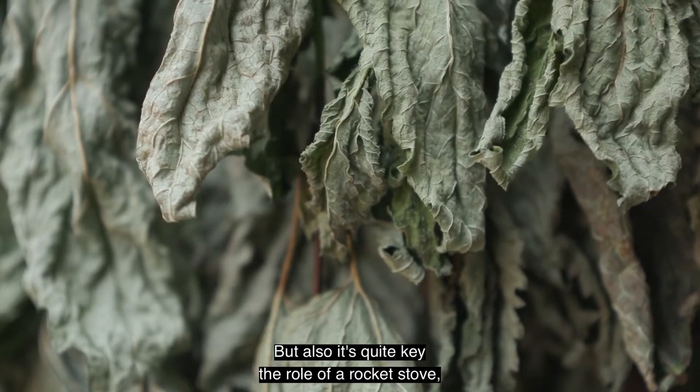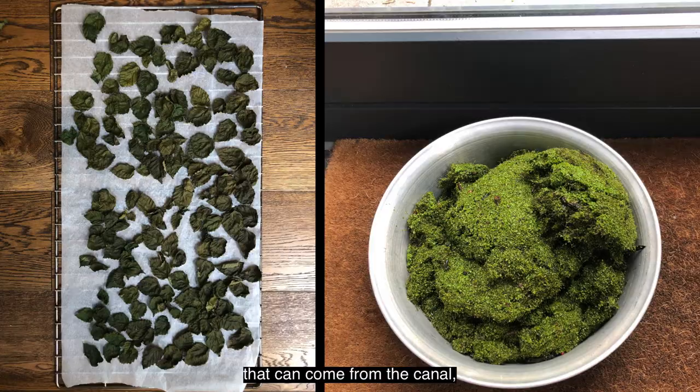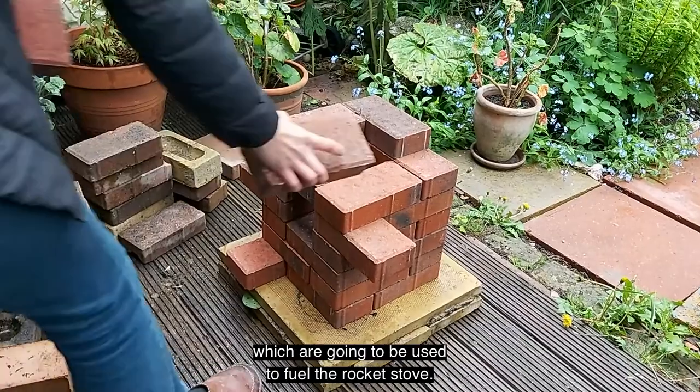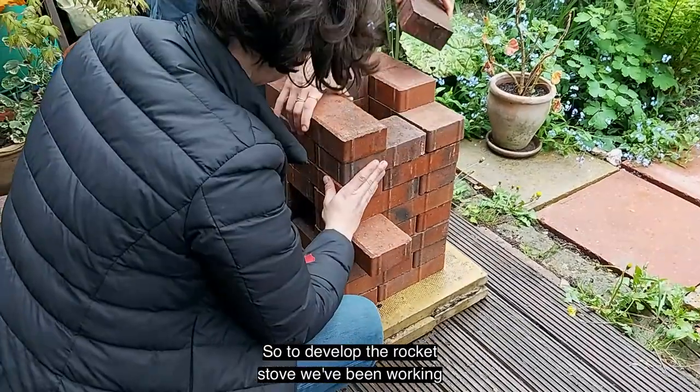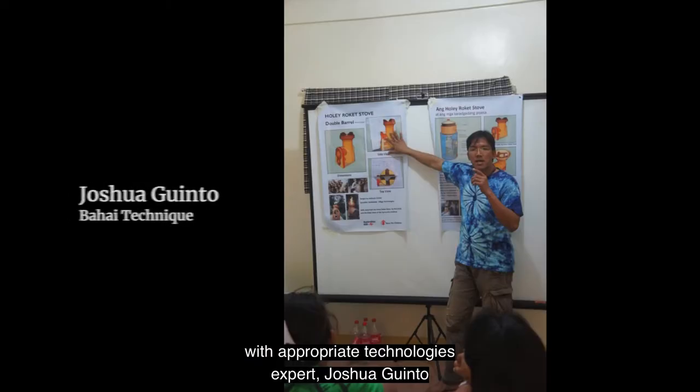Quite key is the role of a rocket stove, looking at the different combustibles and fuels that can come from the canal. A solar dryer dries briquettes which are going to be used to fuel the rocket stove. To develop the rocket stove we've been working with appropriate technologies expert Joshua Guinto.